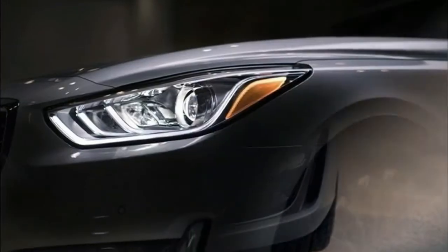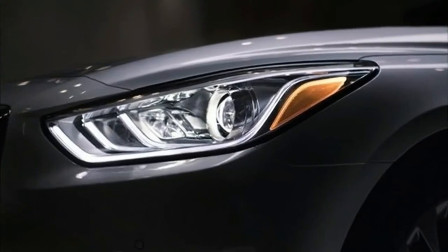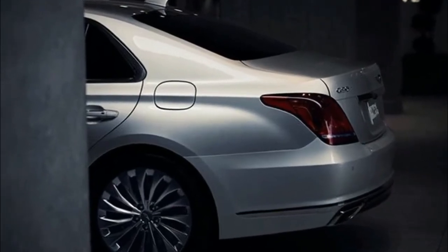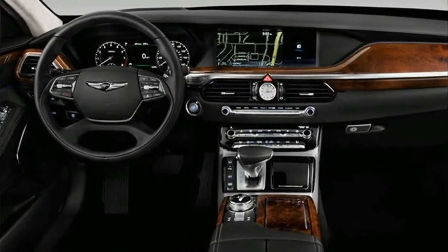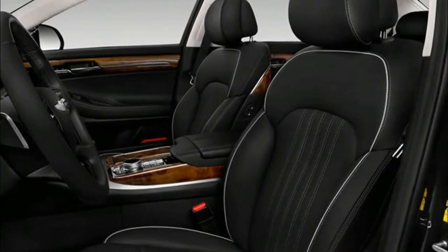Technology rules with a 12.3-inch touch system with navigation and Genesis Connective Services. A 17-speaker Lexicon audio system surrounds you with sound. Creating an upscale atmosphere, a soft faux-suede headliner complements luxurious leather seats. Wrapping up the package, the ride is whisper quiet.